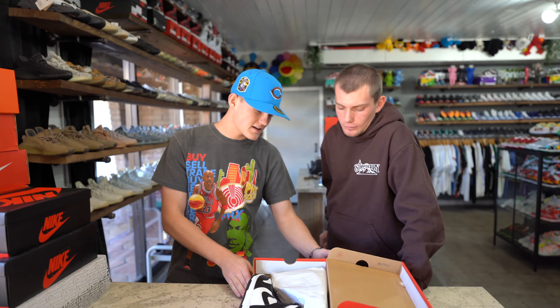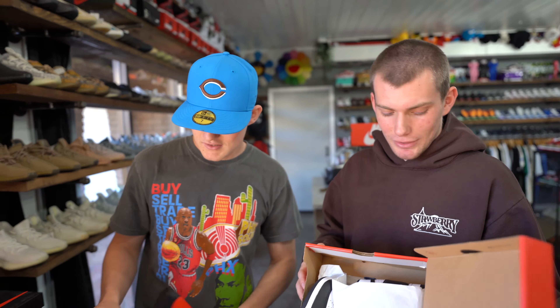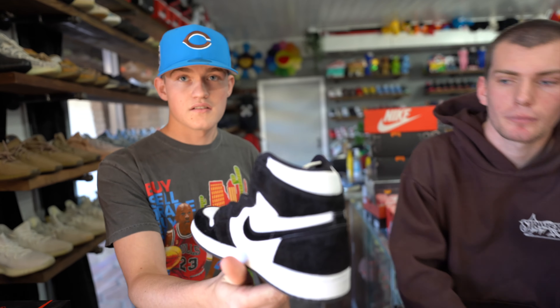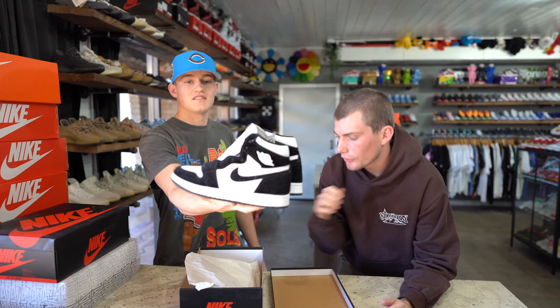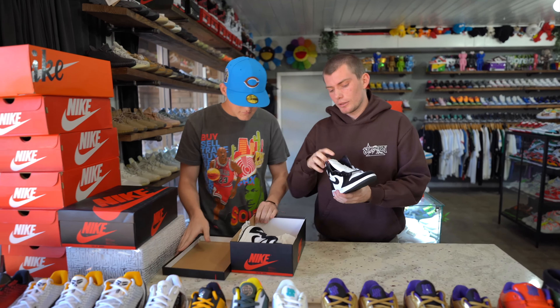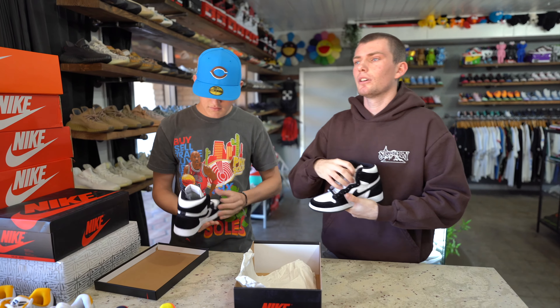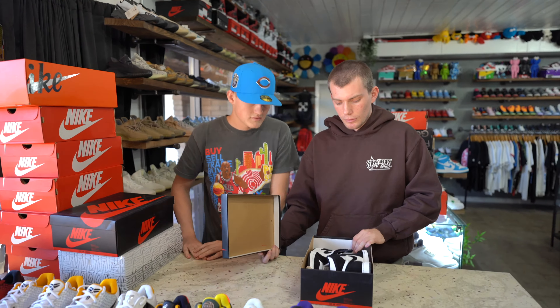Next we got some dunk highs — black and white, size 10 and size eight and a half men's. Wait — you gotta see these. Some Twist dunks. This shoe came out of nowhere — it used to be worth absolutely nothing, and now it's hitting crazy numbers, right around a thousand. I literally remember going to LA — these came out 2019 — and like three months after they were still sitting on shelves at retail. Now we paid five, six hundred for those. Crazy.